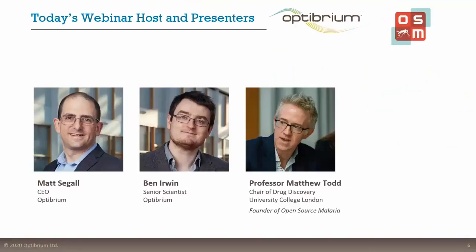Now it's time to hand over to our presenters, who today are Ben Irwin, our Senior Scientist from Octubrium, Matt Siegel, our CEO, who will host today's webinar, and our guest today, Professor Matthew Todd, who is Chair of Drug Discovery at University College London and founder of the Open Source Malaria Initiative. So Matt, I will now hand things over to you.